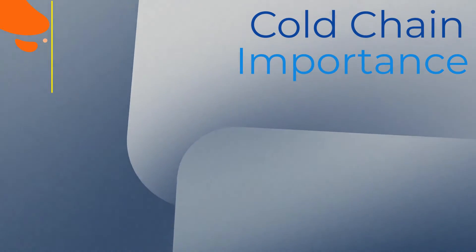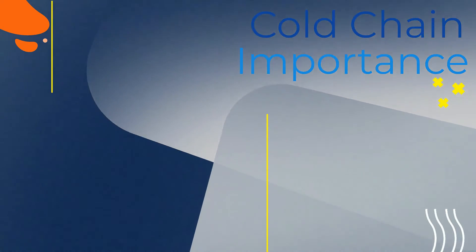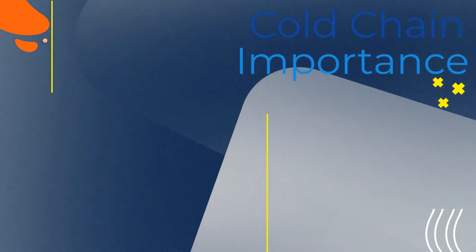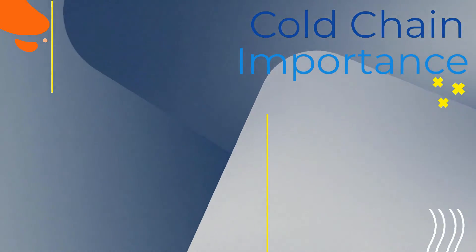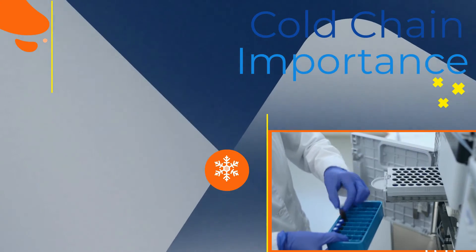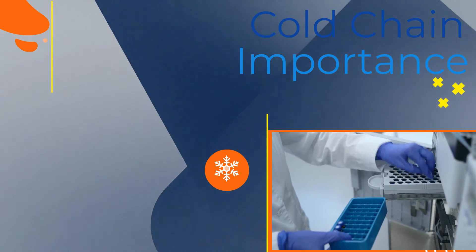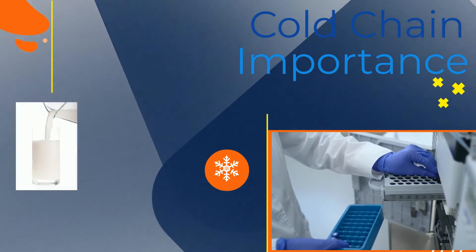The importance of a reliable cold chain: the cold chain products provide a hint as to the importance of a reliable cold chain. Without temperature control at every level, vaccines and other life-saving medication would either become unusable or would never even be shipped to certain areas, to avoid those losses.